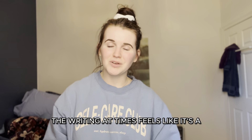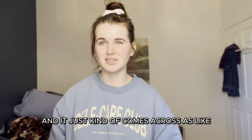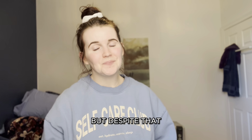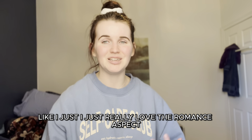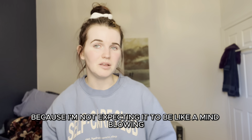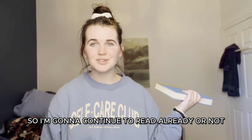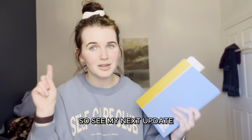The writing at times feels like it's trying a little too hard to be funny and comes across as a bit cringy and childish. Despite that, it's still a fun read. I really love the romance aspect and I'm such a sucker for romance that it doesn't bother me much — I'm not expecting a mind-blowing literary masterpiece. I'll continue reading and update you at the halfway mark.